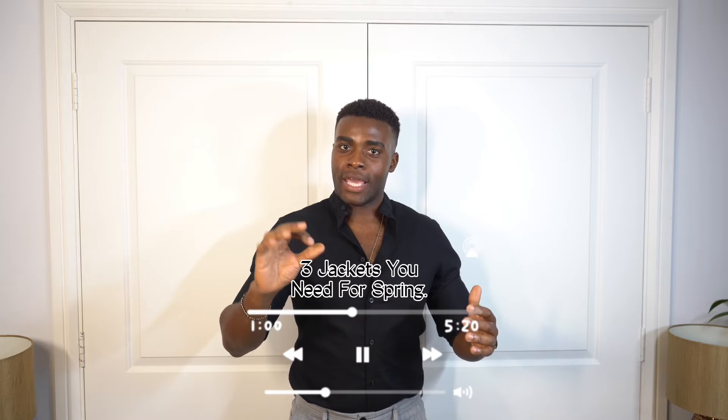Today we're going to be talking about three jackets you need for springtime. We've just finished winter, now we want to ditch the big parka jackets and the big winter jackets. This video is very important because some of these jackets you can actually use in autumn as well, so these jackets are going to be for spring and for autumn.